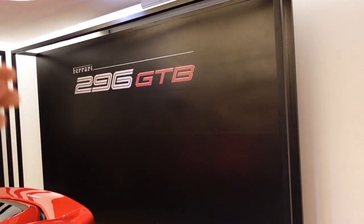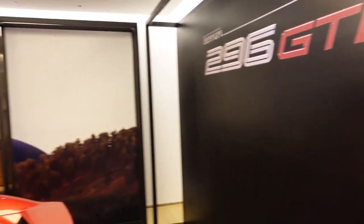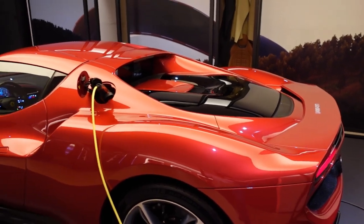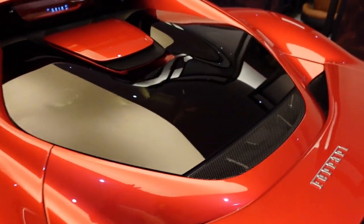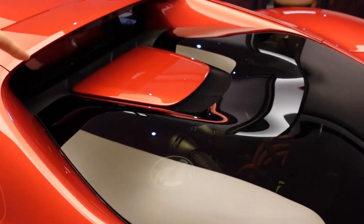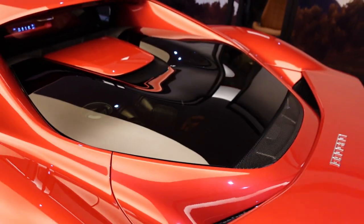GTB stands for Gran Turismo Berlinetta, which means coupe. Now I want to bring your attention to what I think is — there are so many beautiful angles of this car — but I love, love, love this thing over here. You have this curvature of the glass going up and down like that. Oh my god!